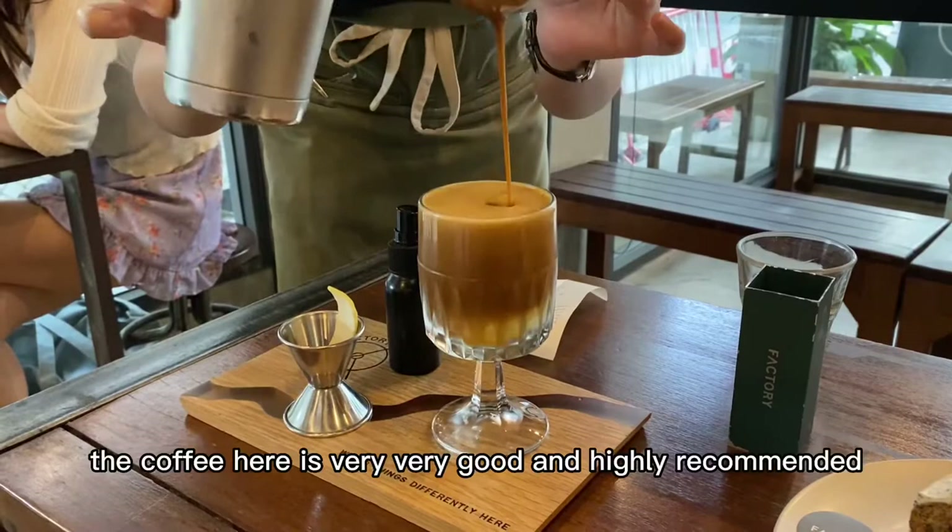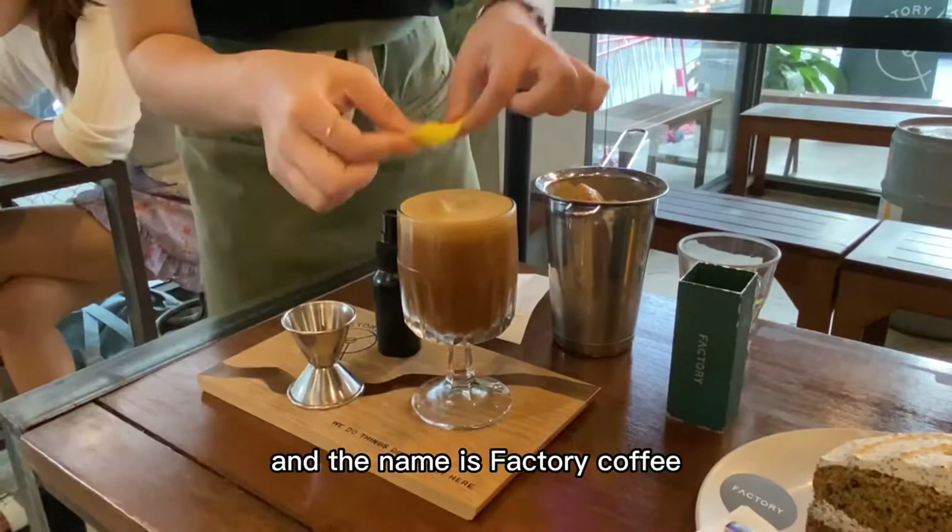Before reaching our destination, let's have a cup of coffee. The coffee here is very, very good and highly recommended. And the name is Factory Coffee.